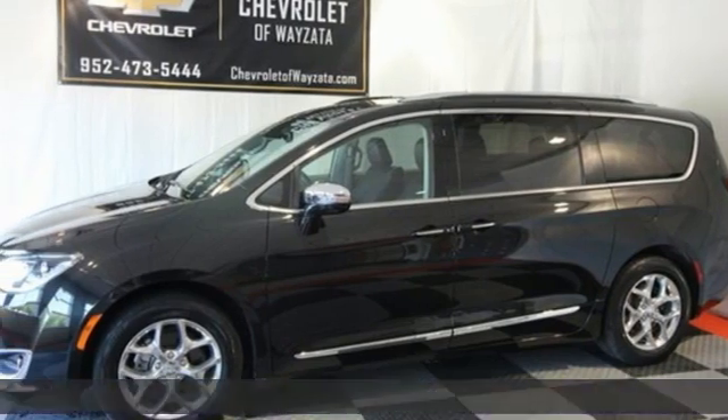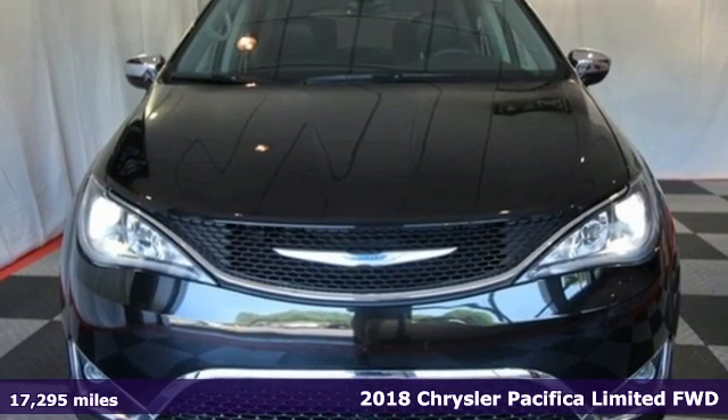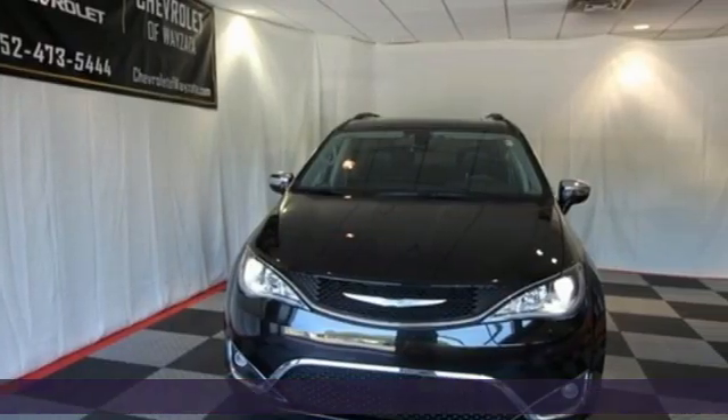Here's a 2018 Chrysler Pacifica — Chrysler, where top flight engineering meets affordable luxury. It comes with features you need, and better yet, want.